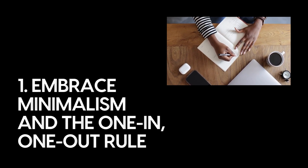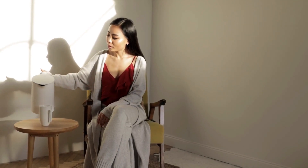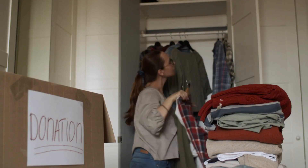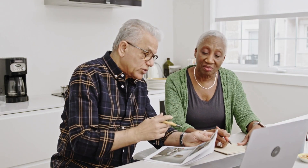Number one: embrace minimalism and the one-in-one-out rule. Minimalism is a lifestyle philosophy that focuses on simplifying one's life by owning fewer possessions. This concept is not just about decluttering your living space, but also about making intentional decisions when it comes to purchasing new items.